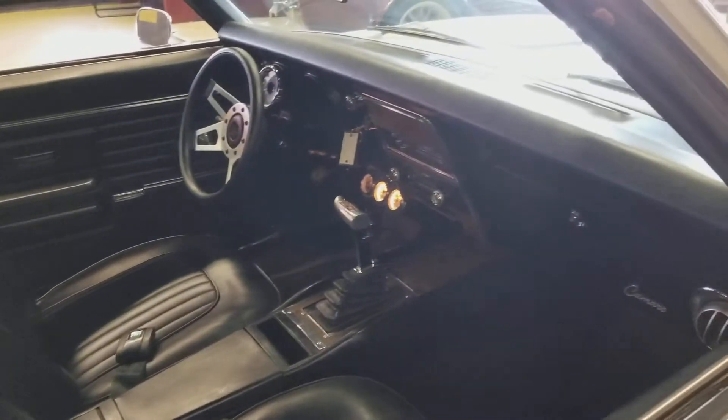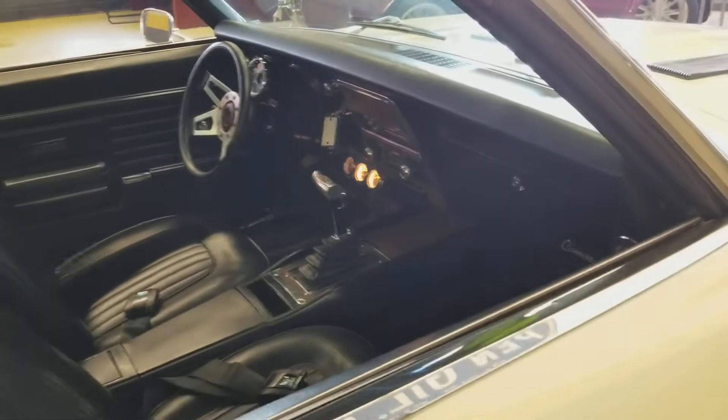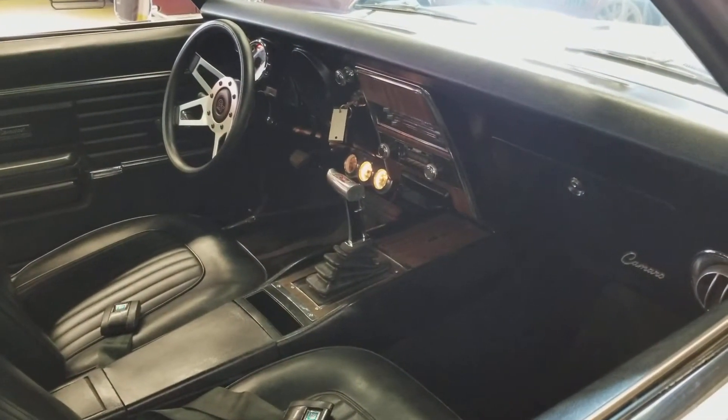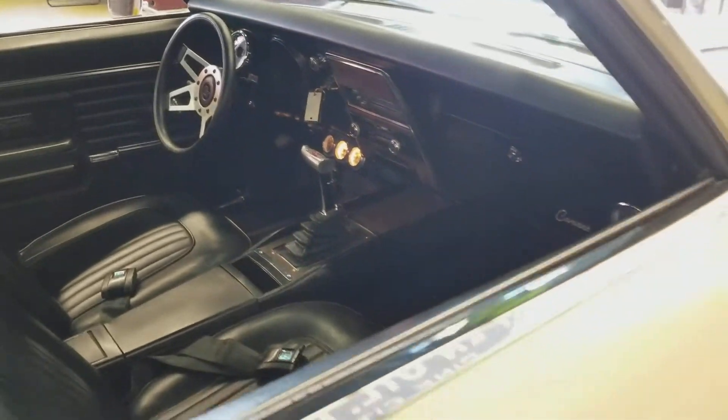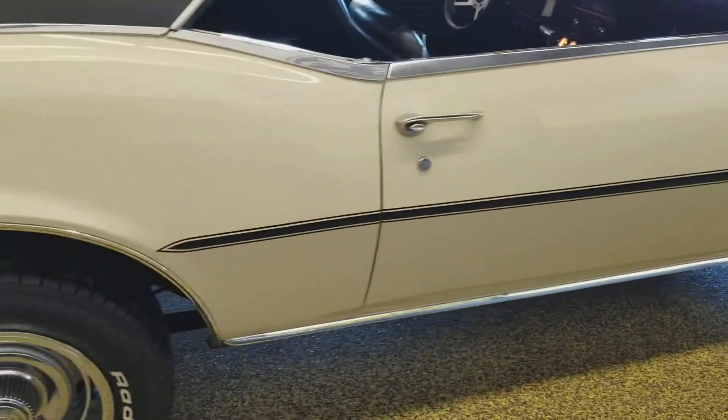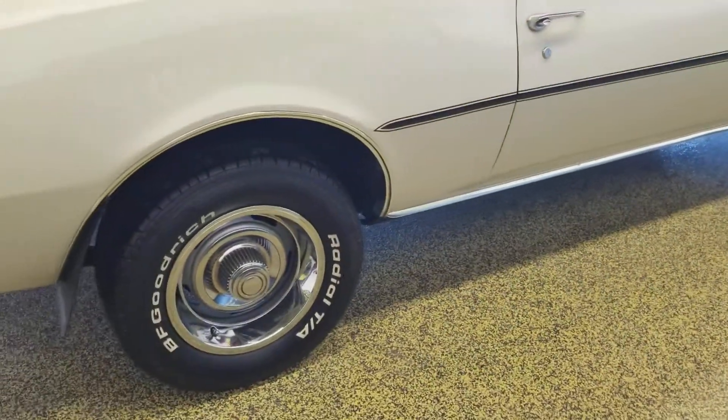The interior is in very nice shape. It does have an automatic transmission. You can see it has some aftermarket under-the-dash gauges installed in it for water temperature, oil pressure, and what have you. Riding on some nice rallies — BF Goodrich.